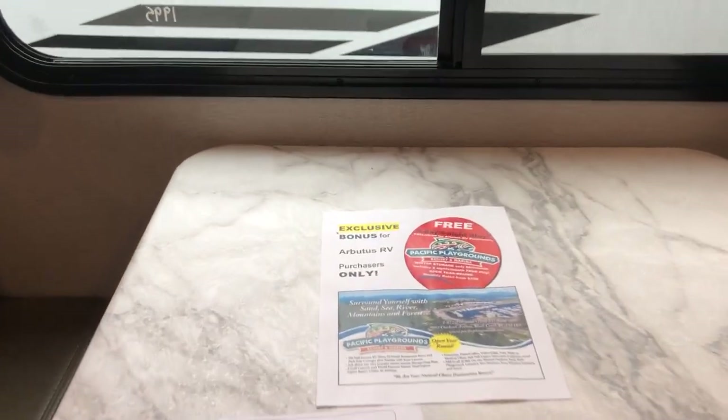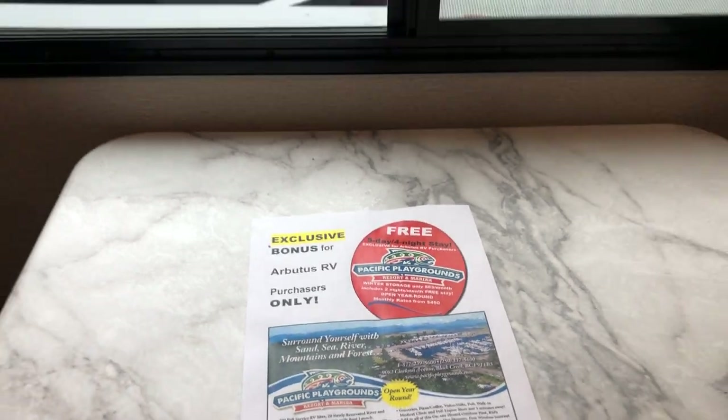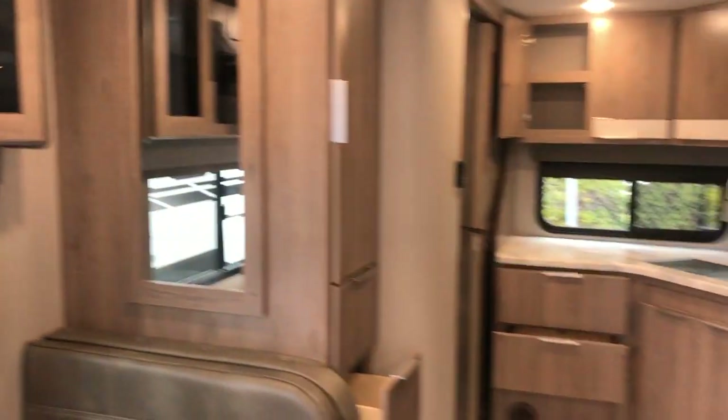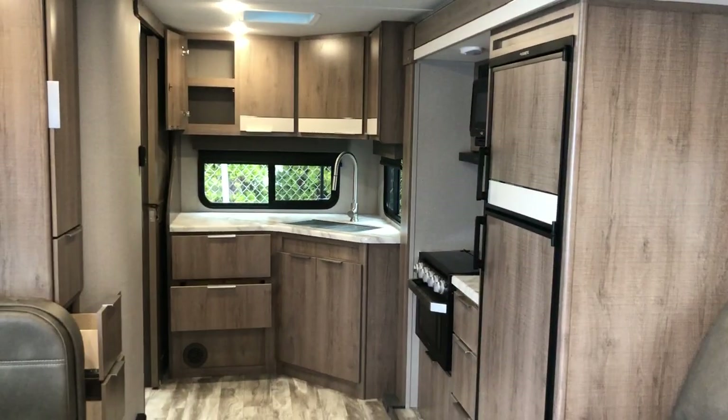Don't forget, you get five days, four nights stay at Pacific Playgrounds, complimentary with any and every purchase at Arbutus RV. Hope you enjoyed this video. Have a wonderful day.